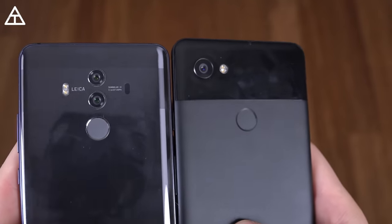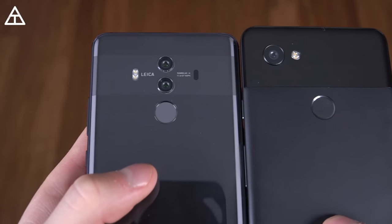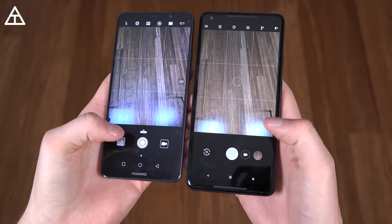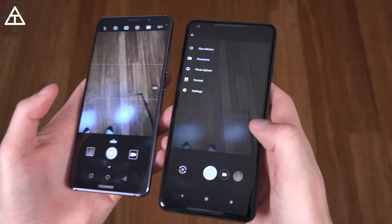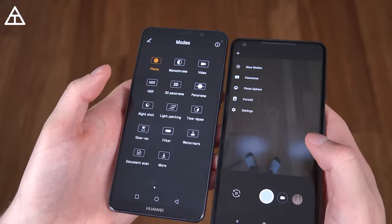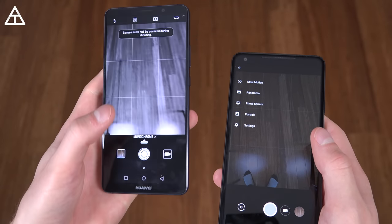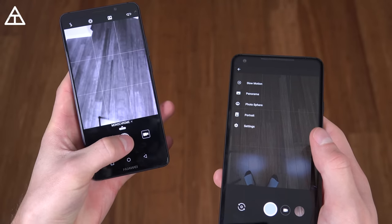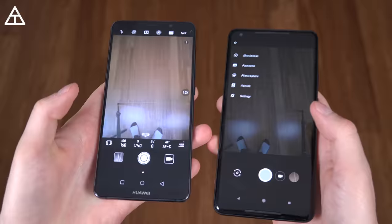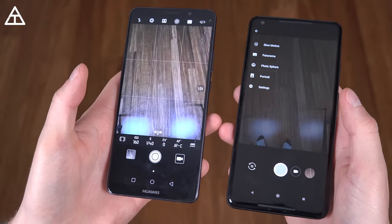Let's talk about the rear cameras. The Pixel 2 XL has a 12-megapixel rear camera, and the Mate 10 Pro also has a 12-megapixel camera — but it additionally has a 20-megapixel monochrome lens for black and white shots. The camera apps both have multiple modes including slow motion and panorama. I like how the Pixel 2 XL has auto HDR, whereas on the Mate 10 Pro you have to switch to HDR manually. The Mate 10 Pro has a dedicated monochrome mode for really cool black and white shots. Unfortunately the Pixel 2 XL doesn't have a pro mode, whereas on the Mate 10 Pro you can swipe up to manually control ISO, autofocus, white balance, and more.